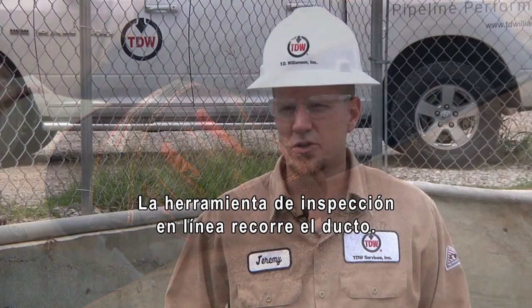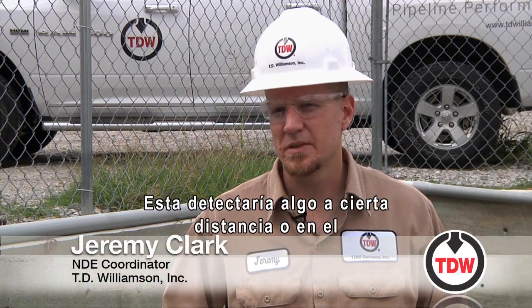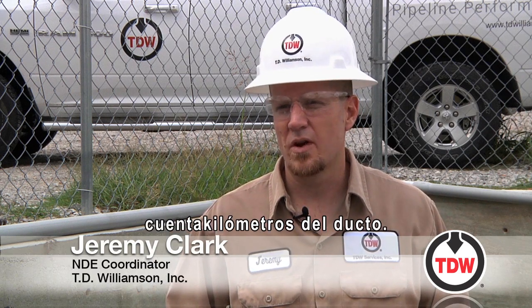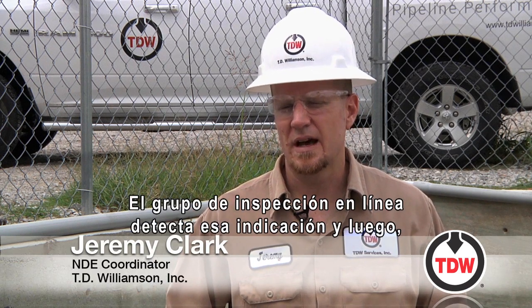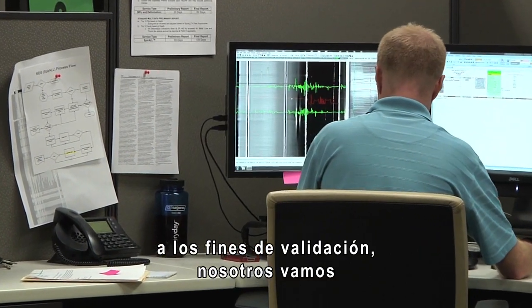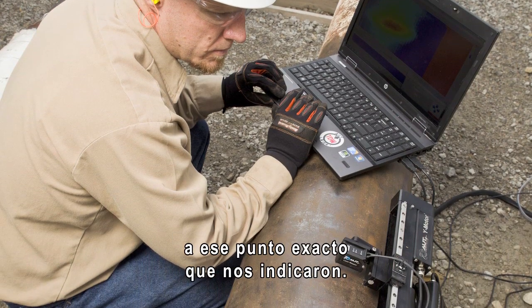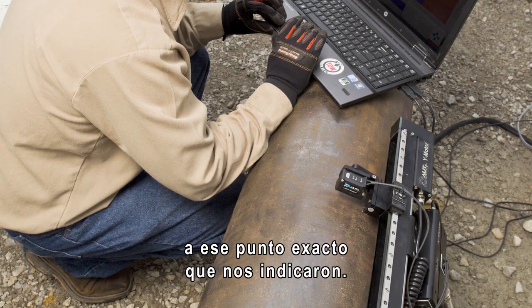The inline inspection tool would be run in a pipeline. The inline inspection tool would see something at a certain distance or odometer on the pipeline. The ILI group would size that indication, and then for validation purposes we would come in and go to that exact spot that they called it.